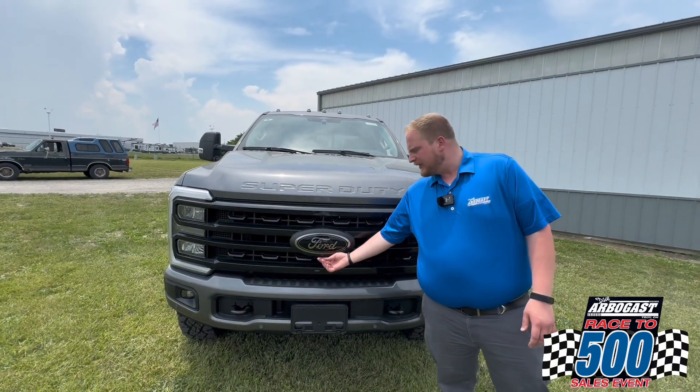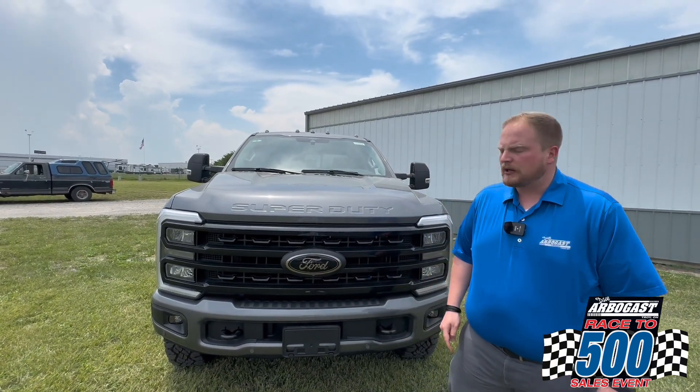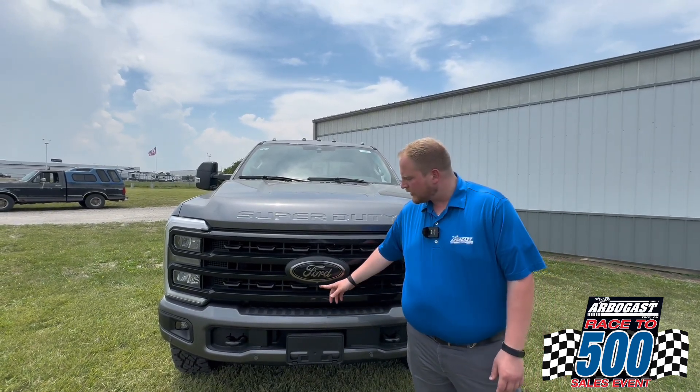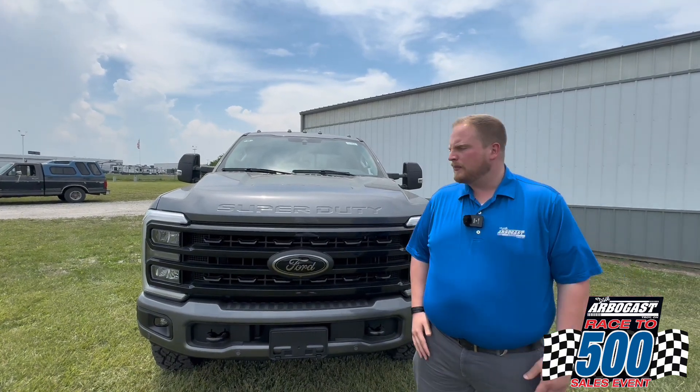One thing that Ford's done for these Super Duties is they've made that 360 camera package standard on XLTs and above. So every truck that is an XLT or higher trim level is going to come standard with that 360 camera package, which is going to give you a panoramic view of the truck when you're maneuvering it into parking spaces or even off-roading.